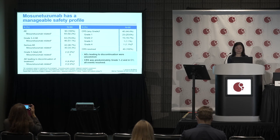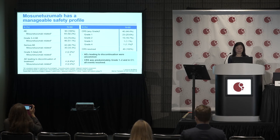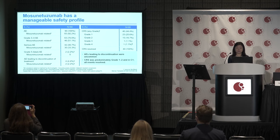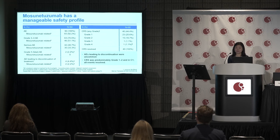Mosaunotuzumab treatment has a very manageable safety profile, with adverse events leading to discontinuation in only 4.4% of patients, of which 2.2% were attributed to Mosaunotuzumab. Cytokine release syndrome events were predominantly grade 1 to 2; only one patient had grade 3 and one had grade 4. Most cytokine release syndrome events occurred in cycle 1, and all events resolved.